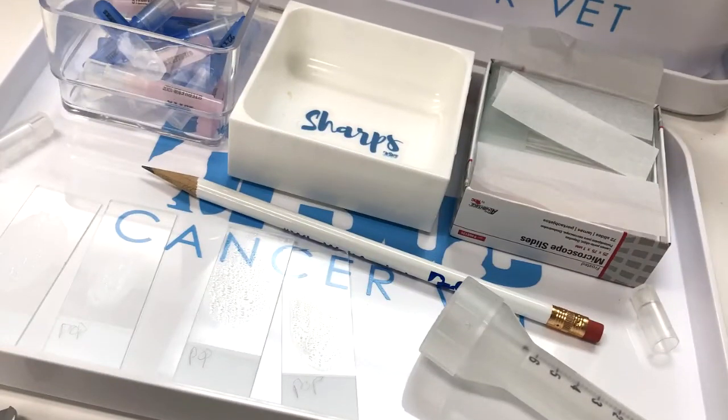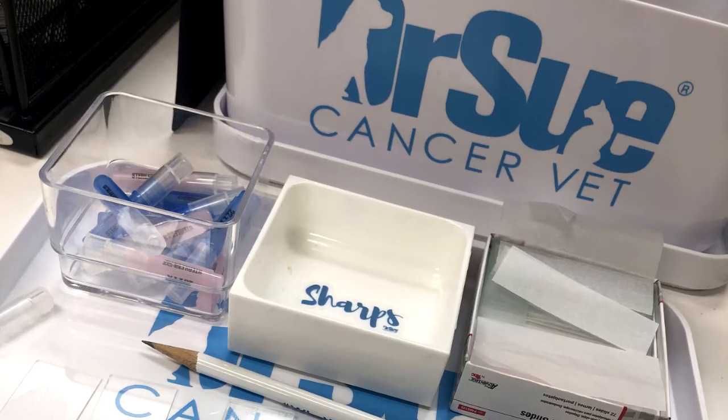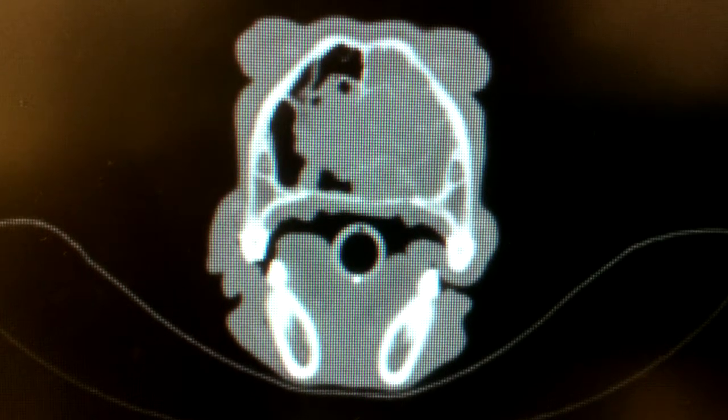A few other staging tests — staging means tests to look for spread — once we've confirmed it's cancer, I usually will aspirate the mandibular lymph nodes to see if it's spread there. On the CT scan, we'll be able to evaluate some of the deeper lymph nodes, called the retropharyngeal lymph nodes, that we can't see externally. I recommend looking at the chest, and if you're doing a CT, we would often scan the chest as well when we're doing the head and neck area.